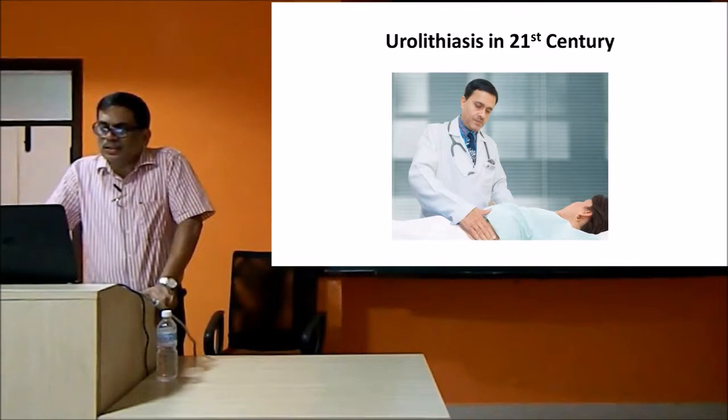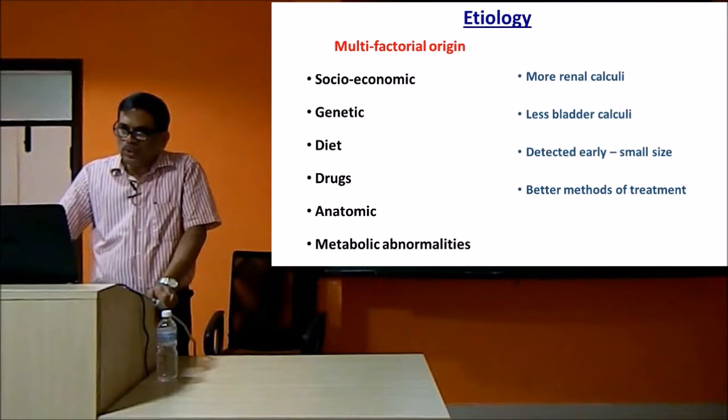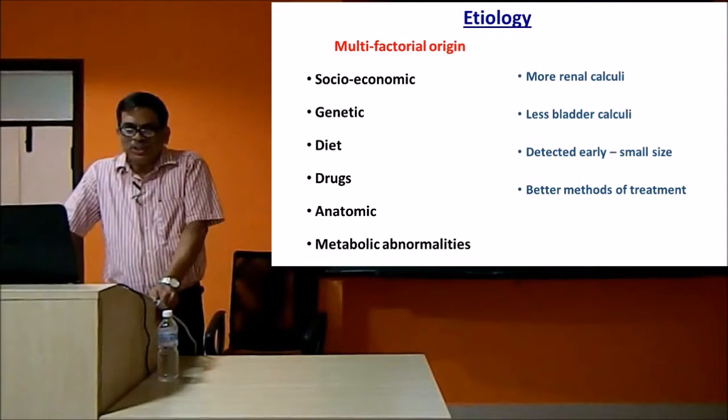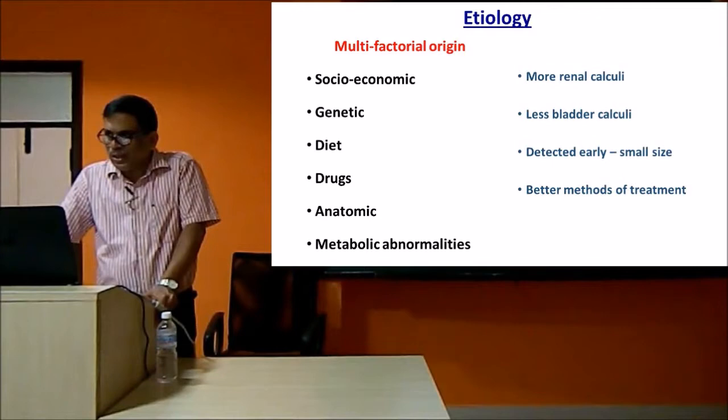There are a lot of developments which have happened in the last hundred years - rapid developments which have changed the outlook of urolithiasis in the 21st century. There is a multifactorial origin; we are more and more aware of how these stones are developing. The socio-economic status of people has improved, which has significantly improved the dietary pattern, and the dietary pattern has really affected the type of stones formed and where they form. There is a significant shift from bladder calculi to renal calculi.